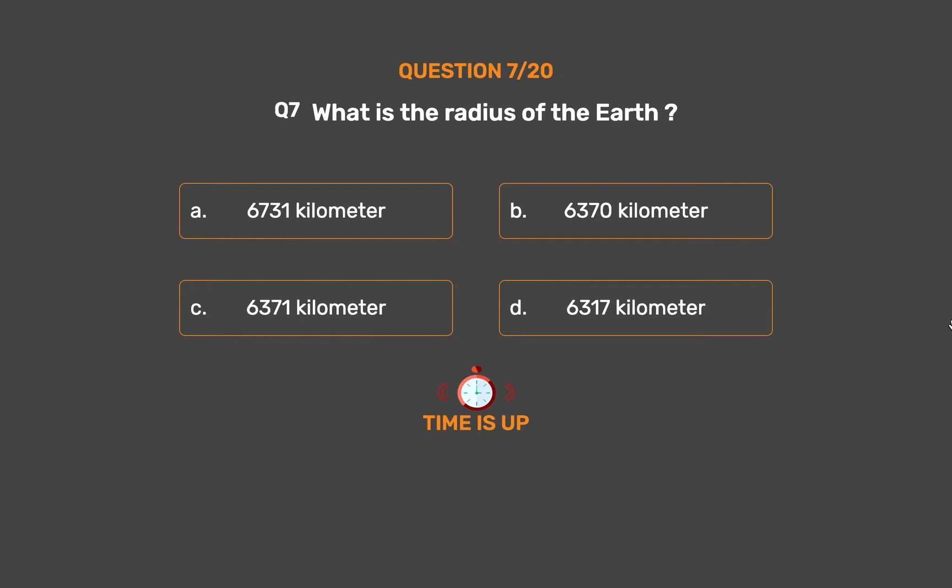The correct answer is Option C: 6371 km.